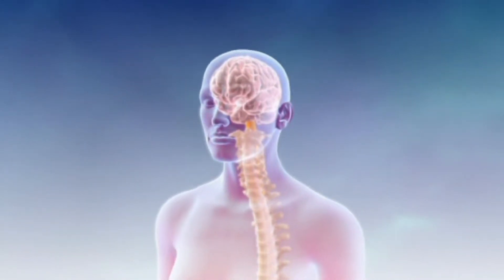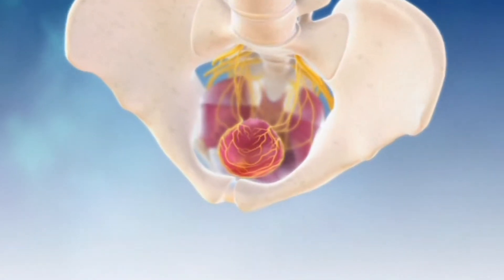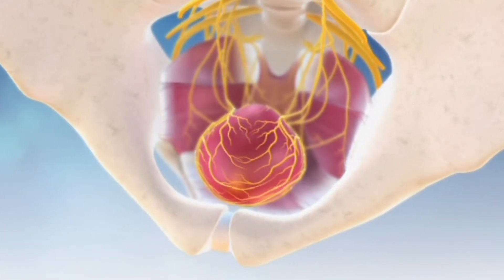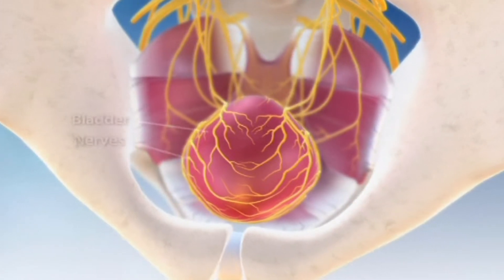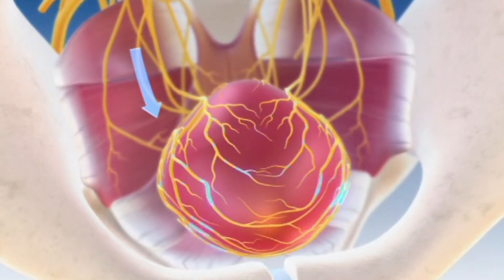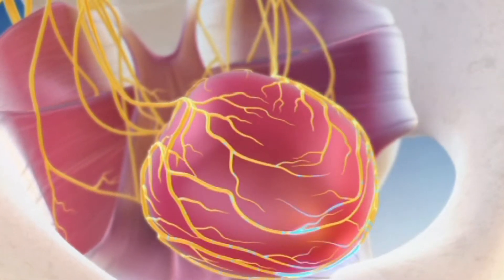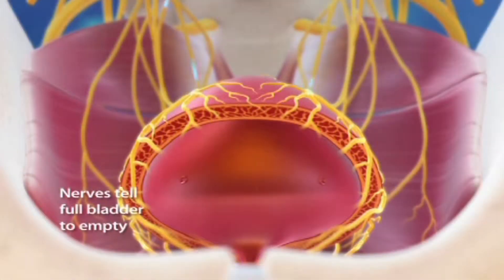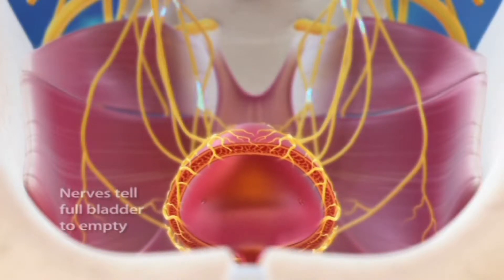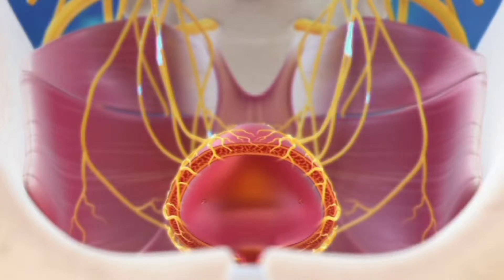The central nervous system, the brain and nerves, control when and how often a person needs to urinate. In order for a person to urinate normally, the bladder muscle and the nervous system must communicate with each other through special types of nerves. When the bladder is full, one type of nerve tells the bladder to squeeze down and empty the urine. When the bladder is empty, this nerve is quiet so that the bladder can relax and fill up with urine.